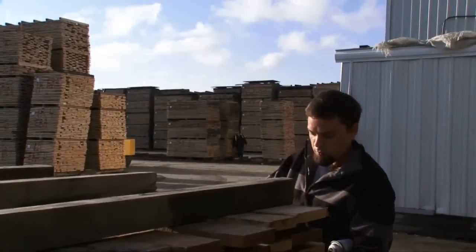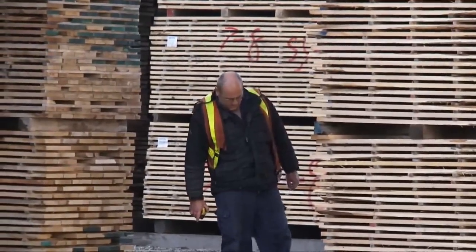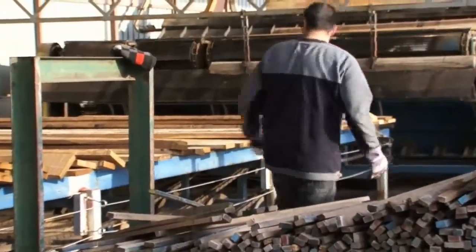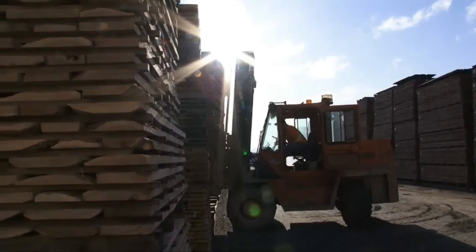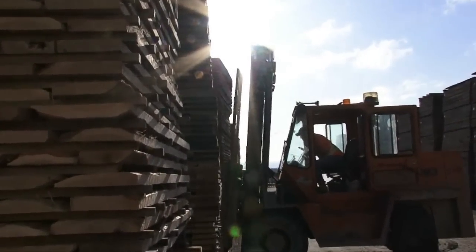All the lumber that arrives in our facility is inspected and rated on what is called a grading chain. It is then placed on sticks so it may be properly dried. The hardwood is then stacked in our collection yard, where the spacing of the sticks allows for better airflow and begins the drying process.